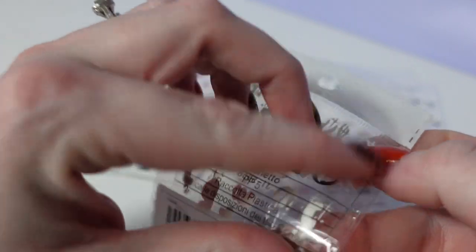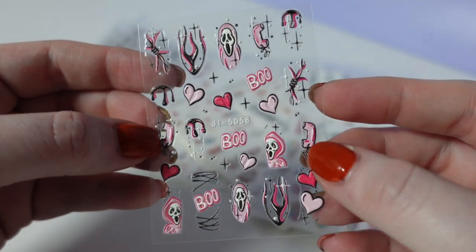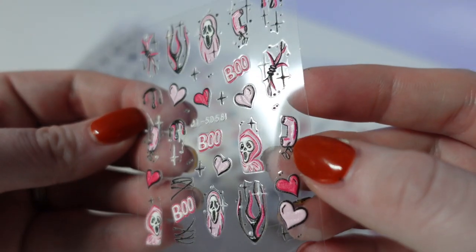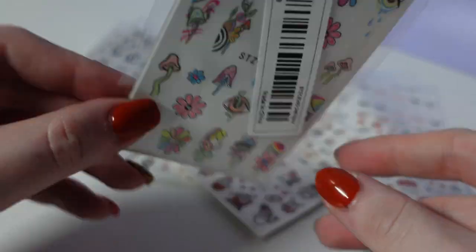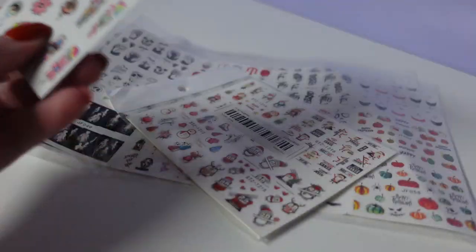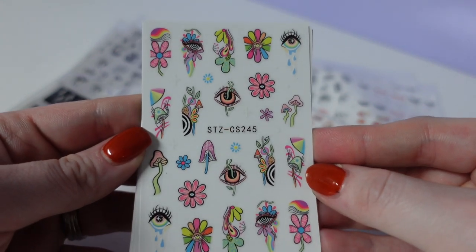This is a little individual one. It's like a Pink Scream Guy with little hearts. I love this pack and I only bought one. They're also 5D or 3D raised. I love that — how fun.